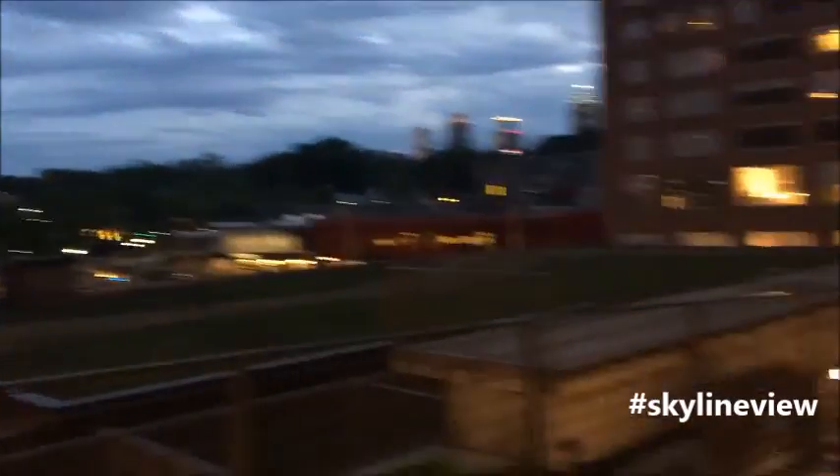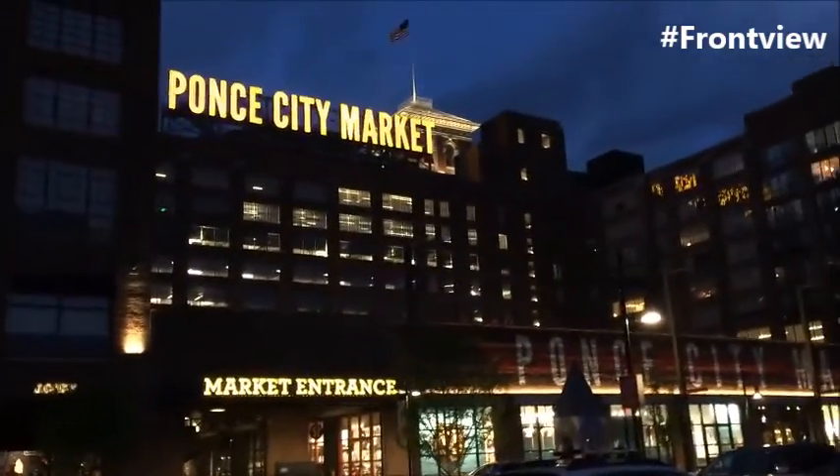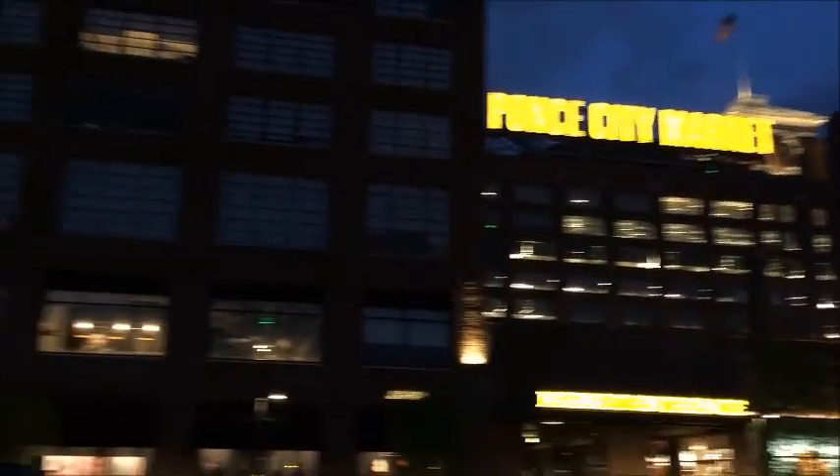So pretty — love the skyline view! We're at the front view of Ponce City Market. Isn't this gorgeous? You guys need to visit here if you ever come to Atlanta. Before I end this vlog, here's another skyline view at night — you can see Ponce City Market all the way over there. And now we are headed back home.